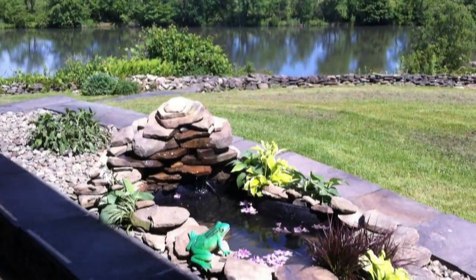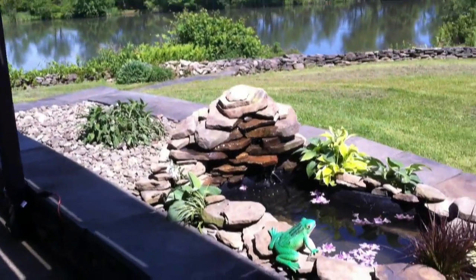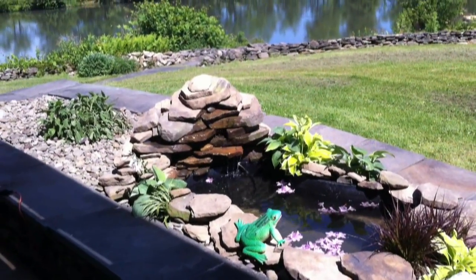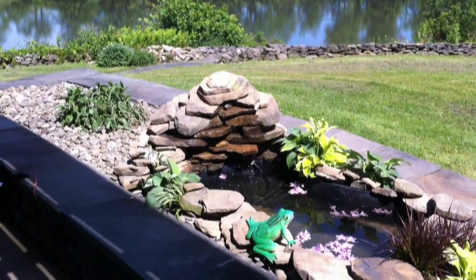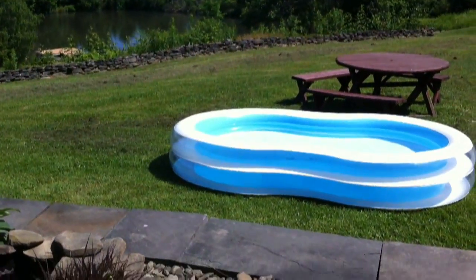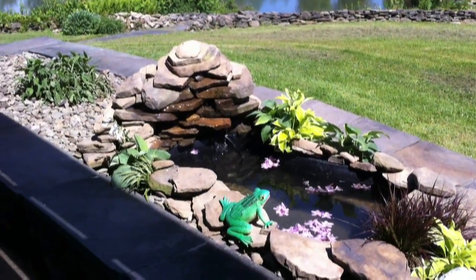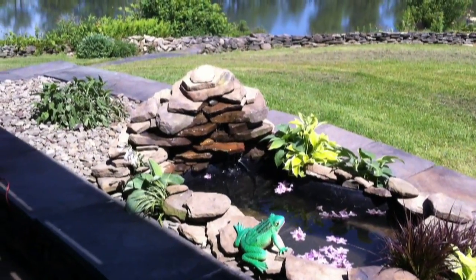Happy Father's Day — or belated Father's Day, because I'm probably going to post this afterwards. I'm here with my father and my brother-in-law, who's celebrating Father's Day as well. We've got the kiddie pool for Kaylin, my niece, and just enjoying this little project I put together.